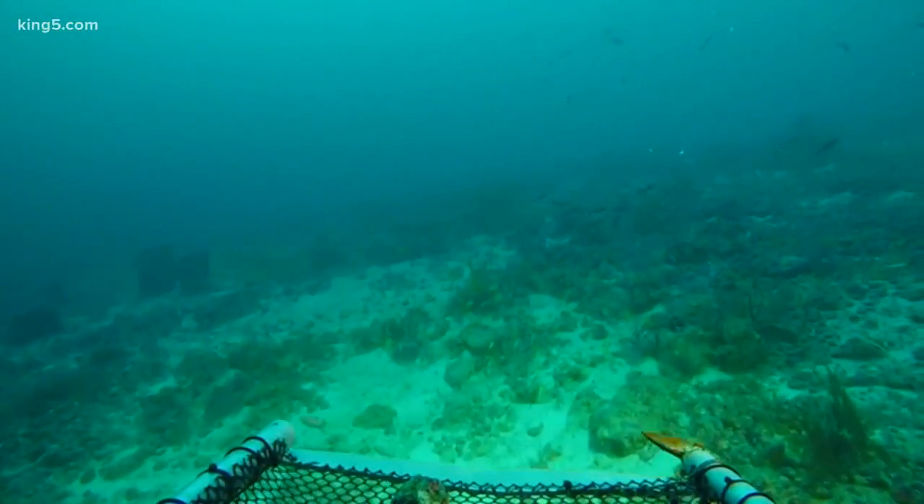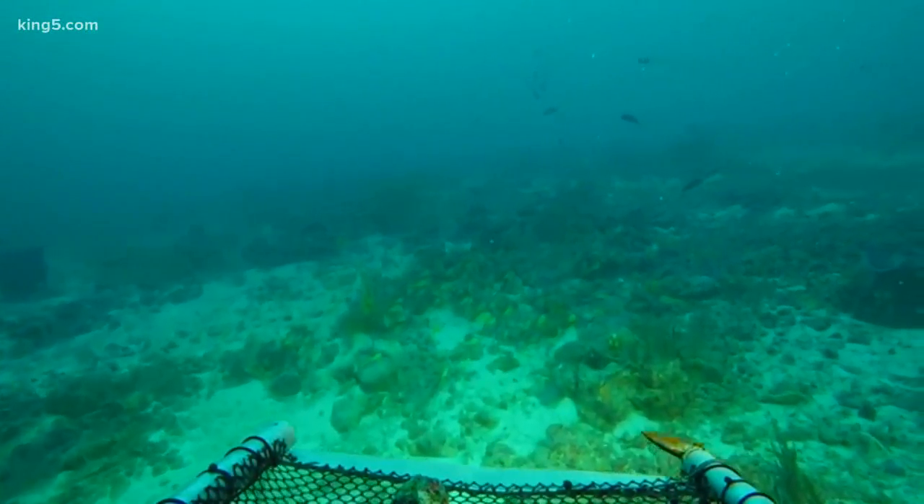So Rachel, how do you feel participating in this research, going out and discovering fish that have never been discovered before? It's awesome. It's the coolest thing ever.